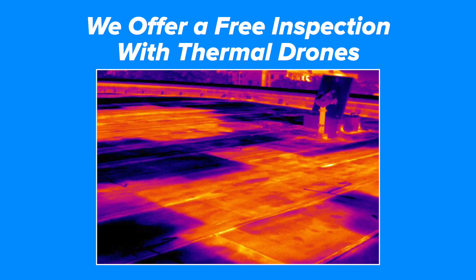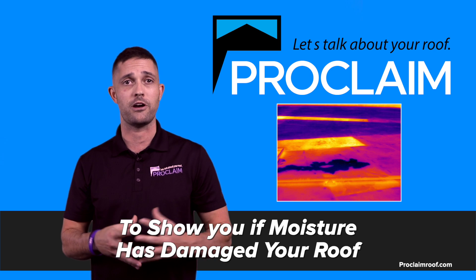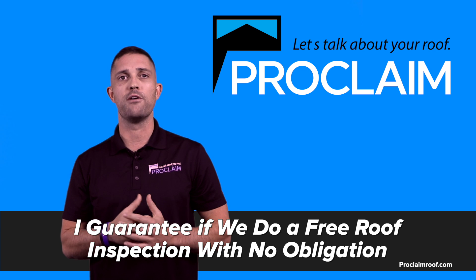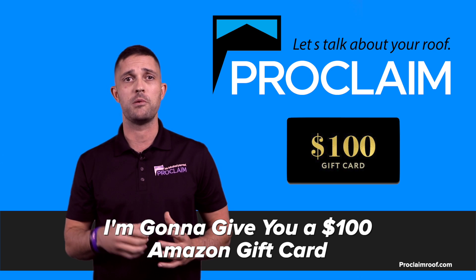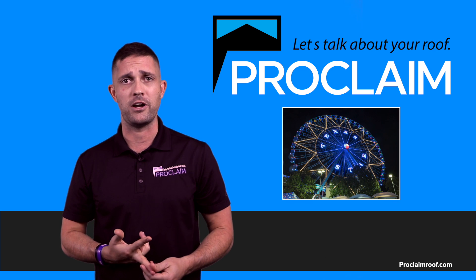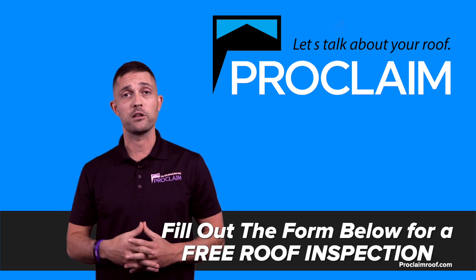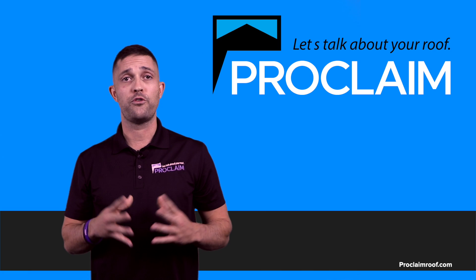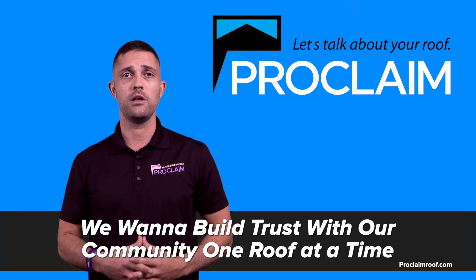We'll come out there and offer a free inspection with our thermal drone cameras to show you if moisture has penetrated your roofing system and is trapped inside your roof. We're in the neighborhood right now, so I want to offer you a special value. I guarantee that if we can do a free roof inspection on your commercial roof with no obligation, I'm going to give you a $100 Amazon gift card just for the ability to inspect your roof. You can buy a steak dinner with that or go to the state fair. I want to deliver value in the form of a free roof inspection — fill out the form below and I will give you a $100 Amazon gift card with no obligation. Thank you for your time. My name is Tyler Melton, I'm the owner of Proclaim Roofing. We want to build trust with our community, one roof at a time.